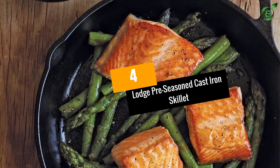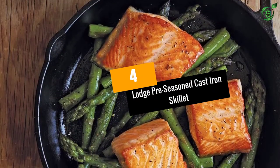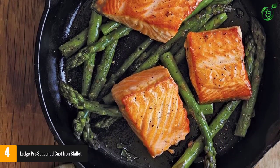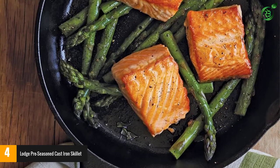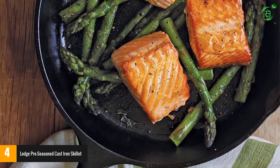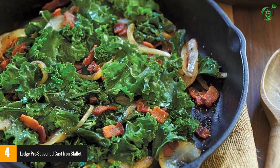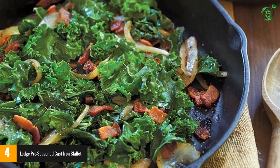At number 4: the Lodge Pre-Seasoned Cast Iron Skillet. Cast iron frying pans have been much loved for generations, not only for how they cook, but also because they're nearly indestructible. This pan comes pre-seasoned so you can use it immediately, but it will become more nonstick with additional seasoning and continued use.